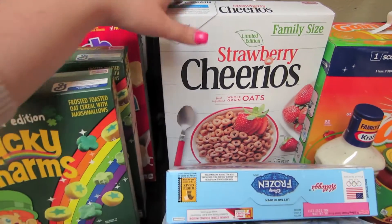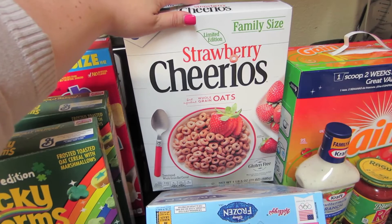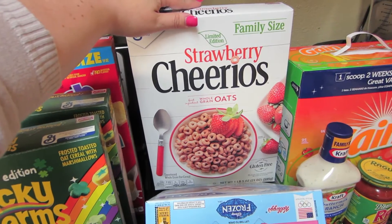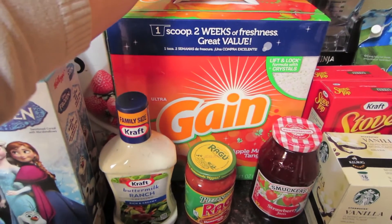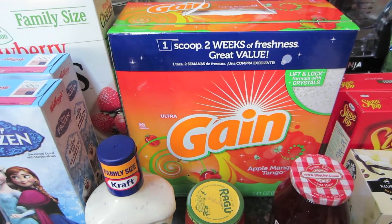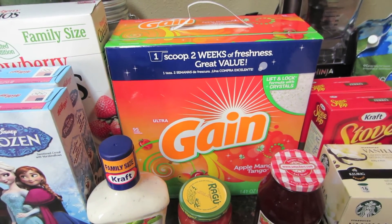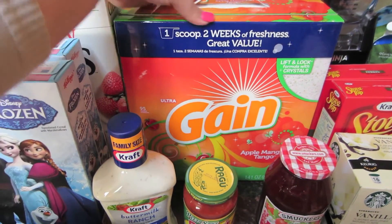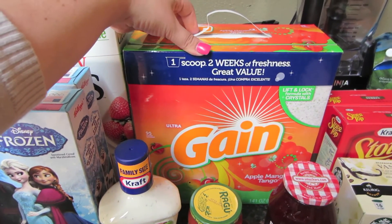Then we found this at Walmart. It looks like it's new — it says it's a limited edition. It's strawberry Cheerios, and it's gluten-free. My oldest seems to do better when we use a little bit less gluten in her diet, so we're going to give those a shot. I also got three boxes of the Gain Powder Apple Mango Tango Detergent. This is what works best with our well water, and it's the only scented detergent that doesn't make my boy's eczema flare up. It's been really hard to find in stores, but they had it at Walmart today so I bought all three boxes they had.